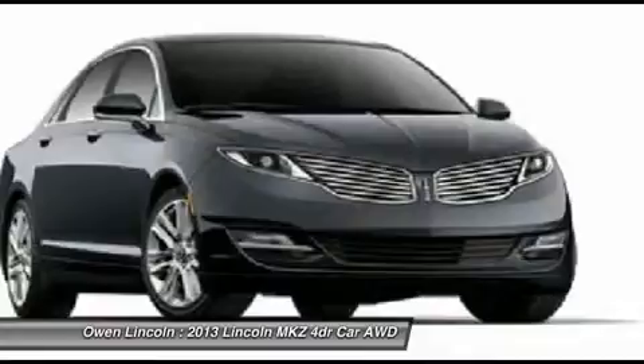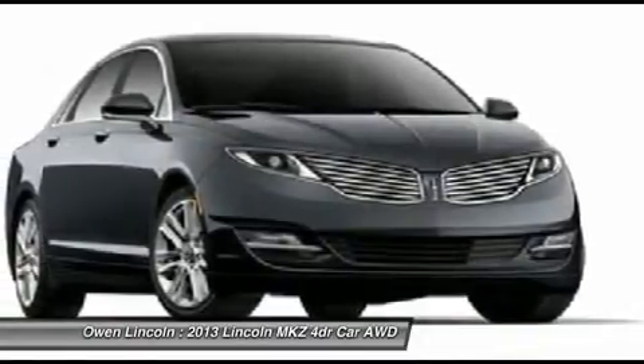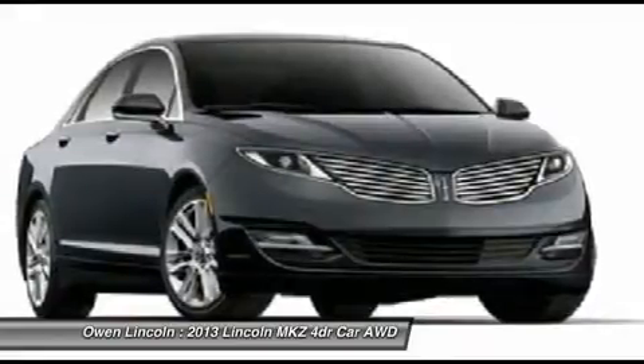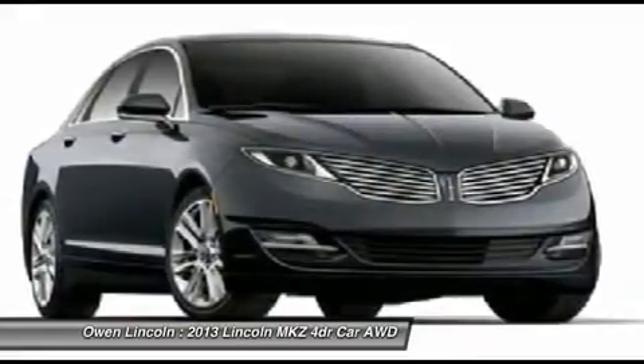Power driver and passenger seats, 10-way adjustable. Heated power mirrors with memory. Heated leather trim seats. Dual-zone electronic auto climate control.